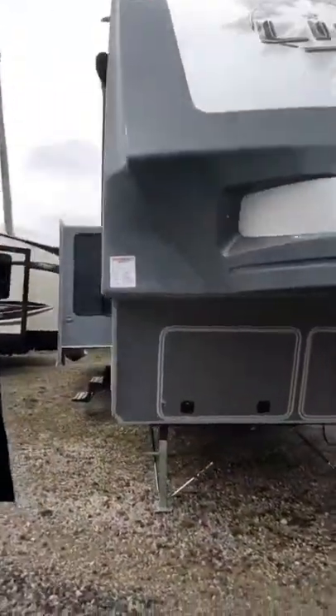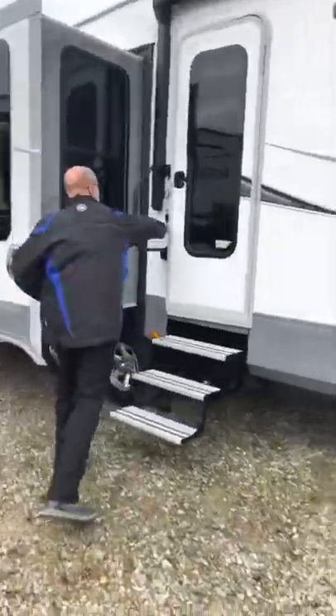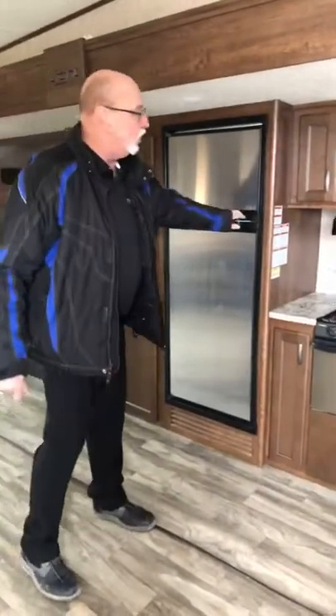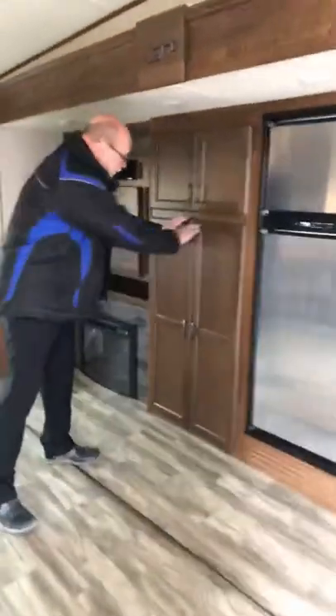Let's take a look inside. This thing is huge — I mean huge. Comes with a portable island. You can move it around and put it anywhere you want inside the kitchen. It's got a stainless steel fridge, stove, and microwave. Lots of space. And my personal favorite thing, a real pantry with slide-out drawers.